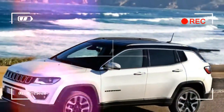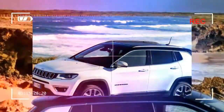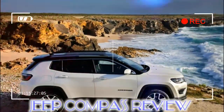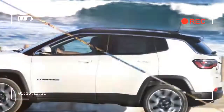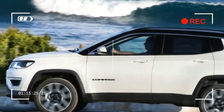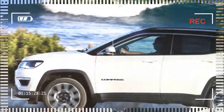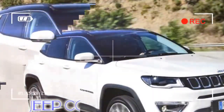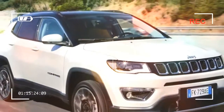Previous Jeep Compass models were boxy, ugly and unattractive, but the new version that sits between the smaller Renegade and bigger Cherokee is altogether more stylish. The SUV's engines are reasonably efficient, but the diesels are a little harsh and the automatic gearbox option seems more set up for off-road use than sporty road driving.